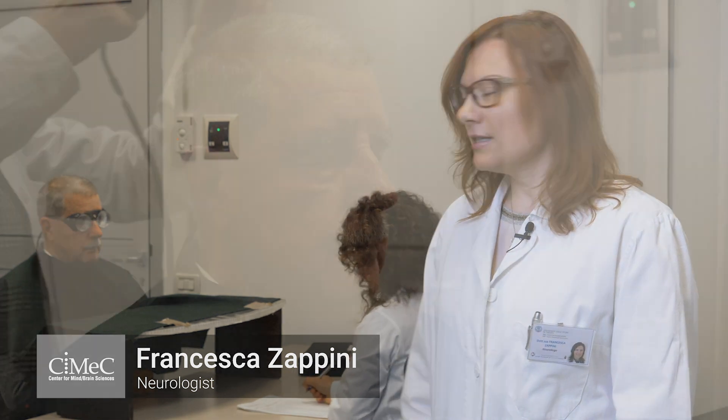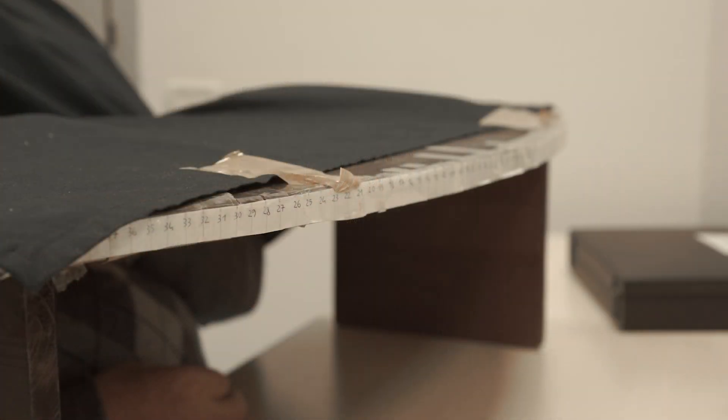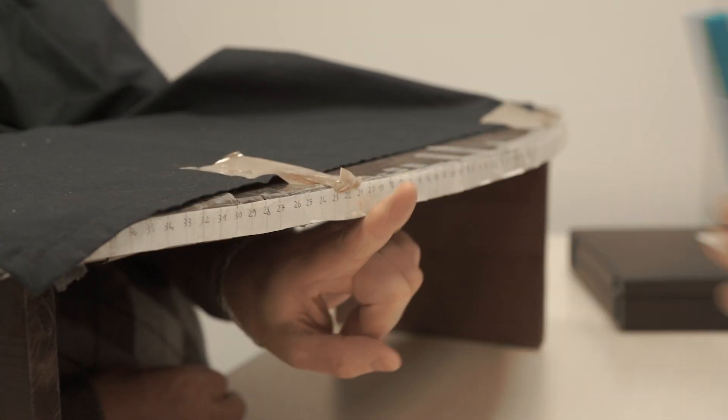Neglect is a disorder usually following right brain damage. Patients cannot direct attention to the left side of space, and this is an example of neglect rehabilitation using prismatic lenses to redirect attention to the left side.